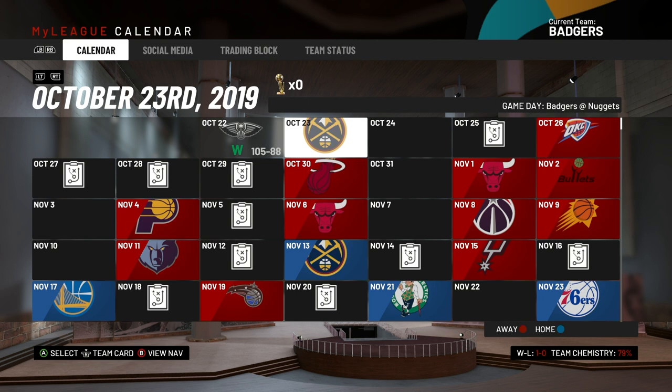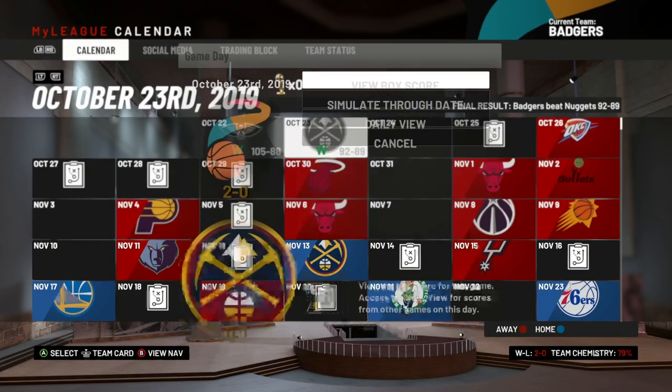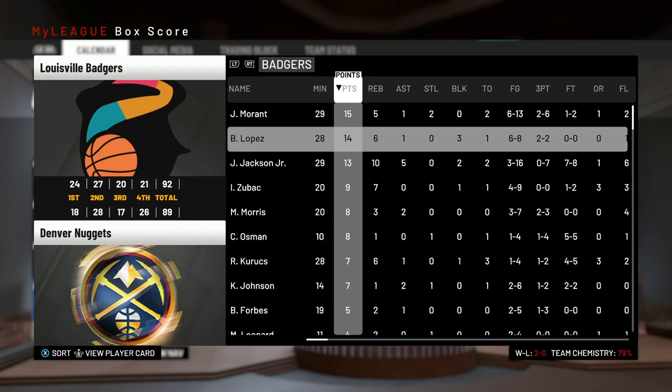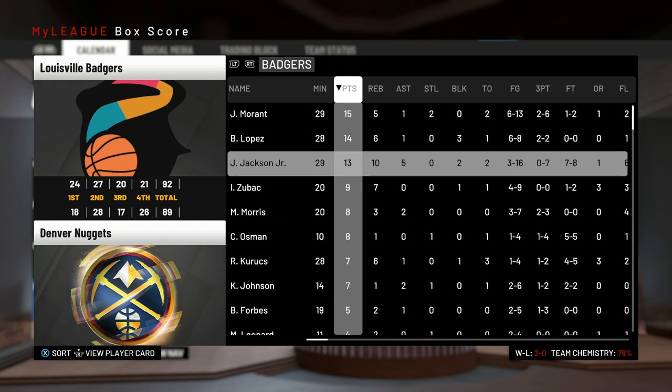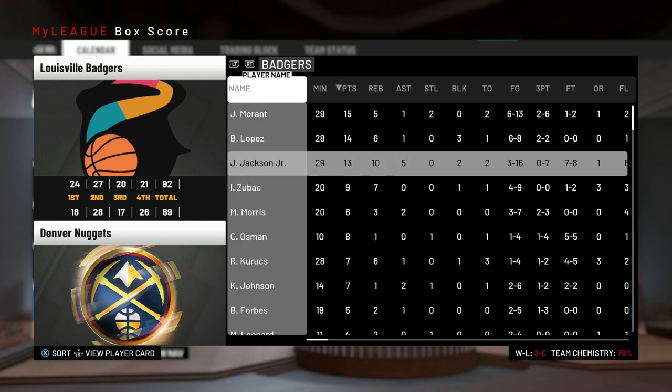Now let's move into simulating some games until we get to the November 2nd game against the Vancouver Bullets — that's the game you guys wanted to see, played on their home floor since we designed that arena. First up we've got the Denver Nuggets, and we beat them by three. We win our first two games of the season, with John Morant having a decent game and Brook Lopez and Jaren Jackson both having a big impact early on.